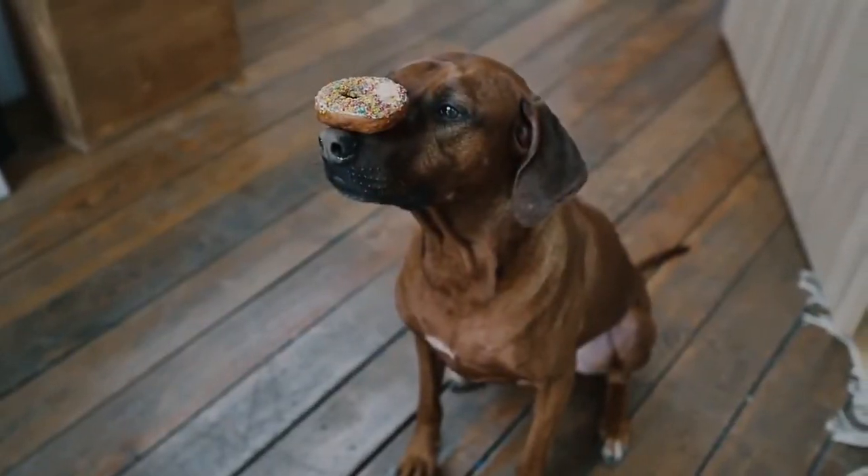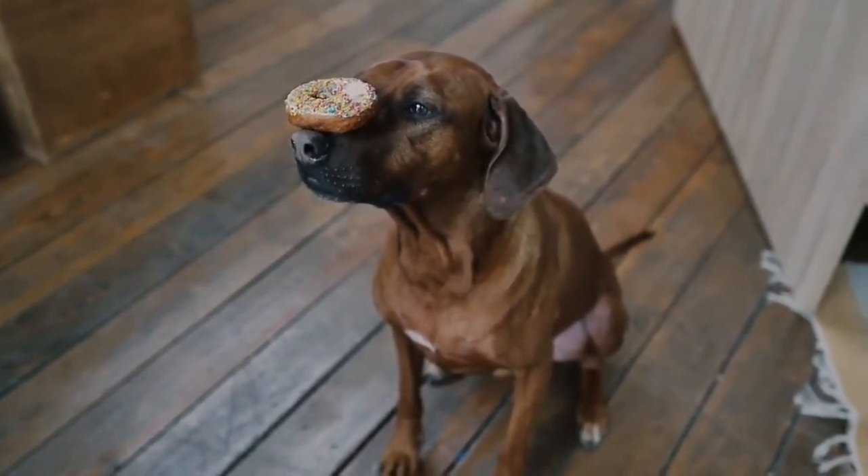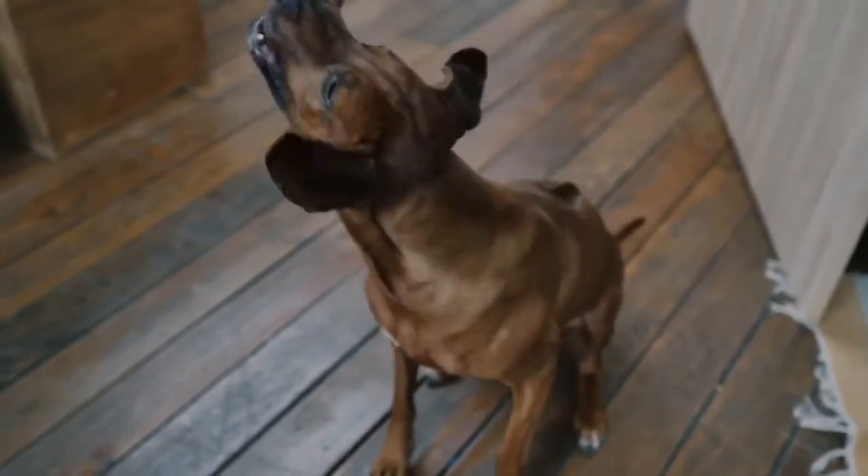Once your dog learns the command, you can proceed to a more challenging form of training. This command is supposed to prevent the dog from interacting with a particular object, person, or another animal.